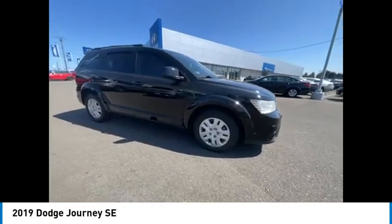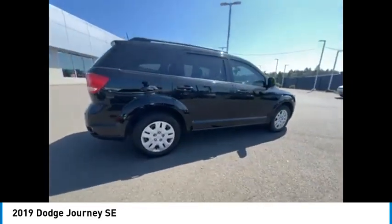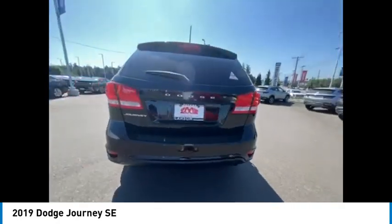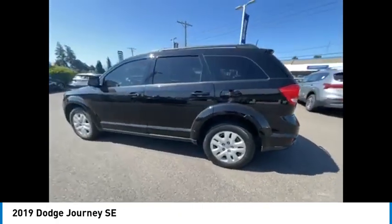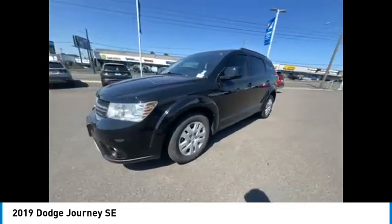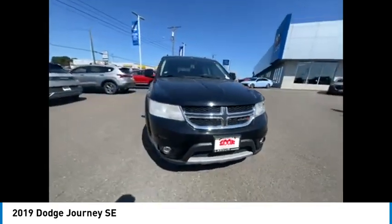Stop by and take a look at the 2019 Journey. Dodge Journey combines the practicality of an SUV with the comfort of a car, all while boasting a style all its own. The Journey's optional third-row seat, along with innovative features like a chilled beverage cooler and in-floor storage bins, make it a good and affordable alternative to a traditional minivan.